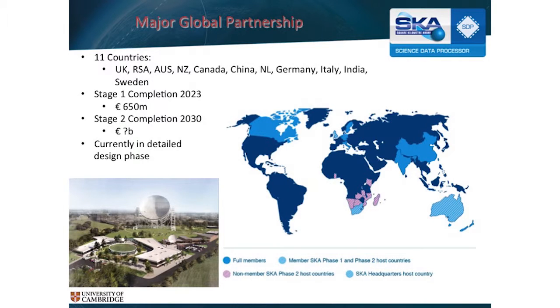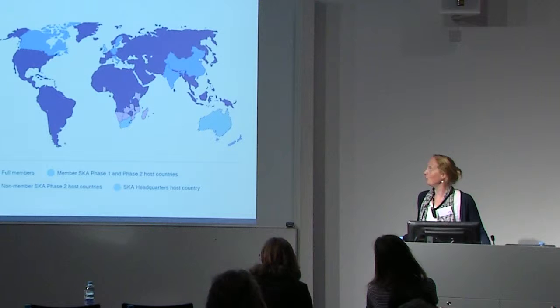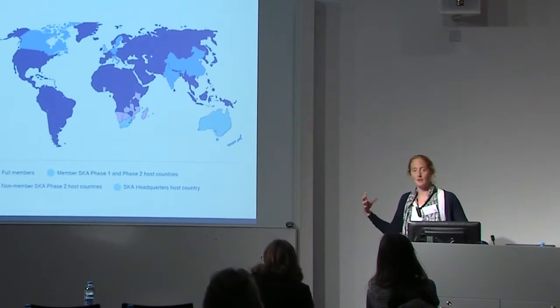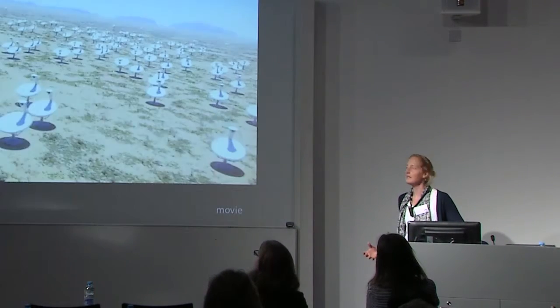This is a big international partnership — 11 countries so far. Headquarters, importantly for us, are in the UK at Jodrell Bank Observatory, so the UK is a leading partner in this, and the government has committed a lot of funds to build SKA because it sees it as a good exemplar of a big data project.